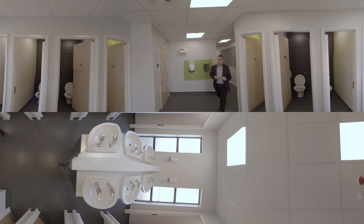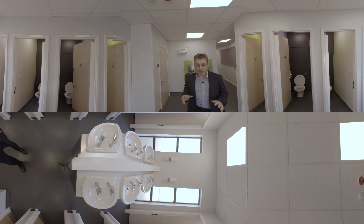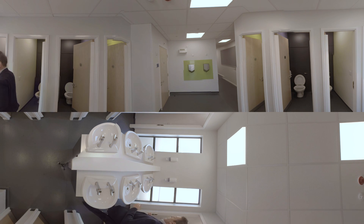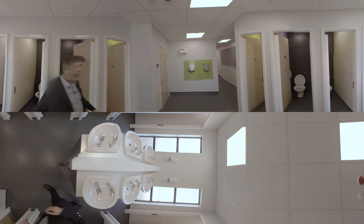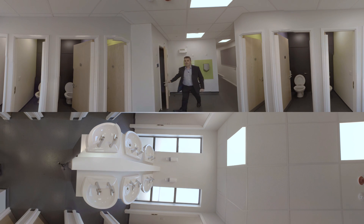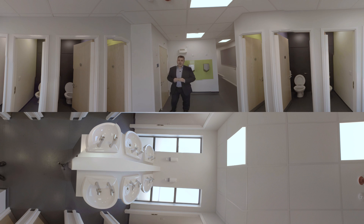We're now through to the mixed washroom facilities on the ground floor. Over here we have a bank of sinks, an array of cubicles, and we also have a fully accessible cubicle for any disabled students. Above me, fire alarms in the ceiling as we have in all the rooms, and over here the very latest in hand drying technology — the Dyson Airblade.